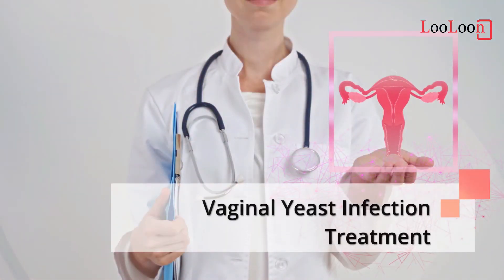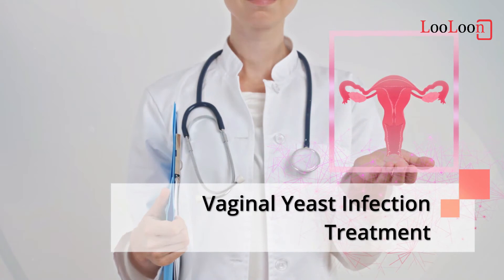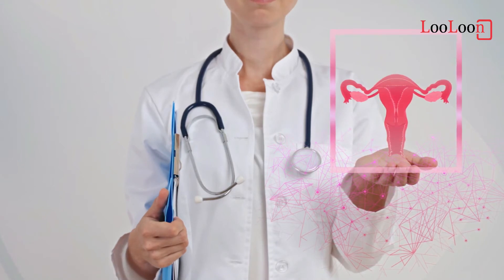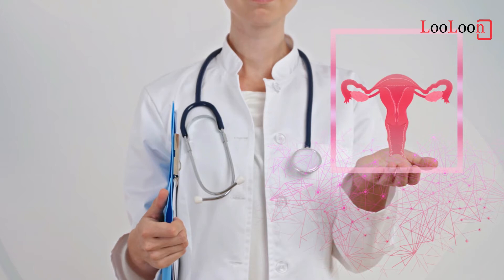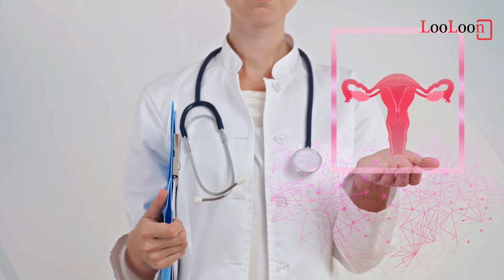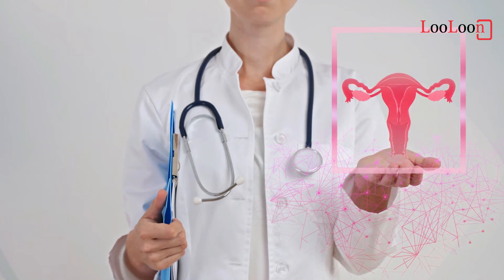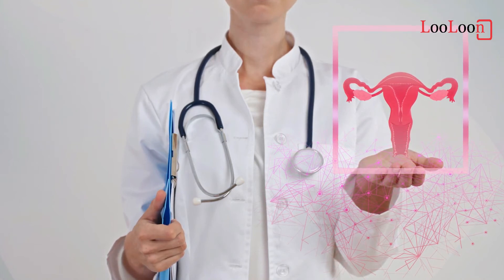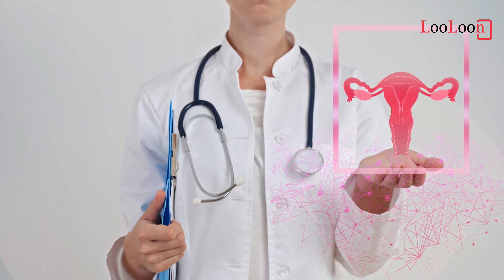Vaginal yeast infection treatment. The following treatments are typically recommended — intravaginal agents: butoconazole, clotrimazole, miconazole, nystatin, tioconazole, and terconazole. Candidal vulvovaginitis in pregnancy should be treated with intravaginal clotrimazole or nystatin for at least seven days. Oral and intravaginal agents are considered equally effective.